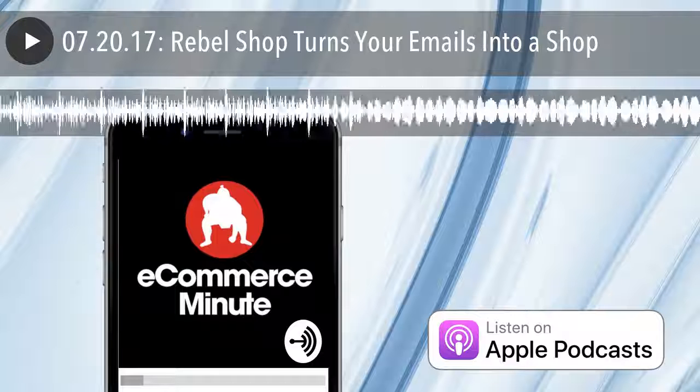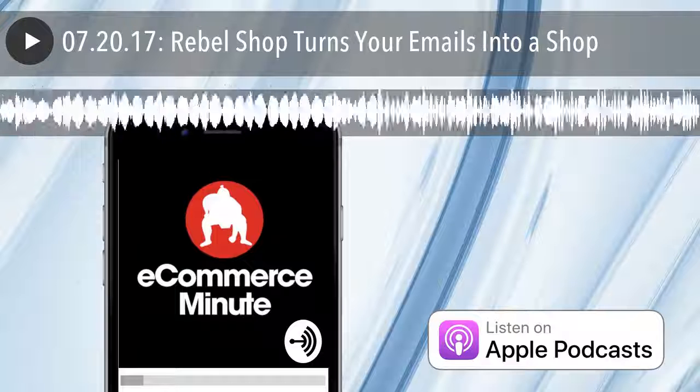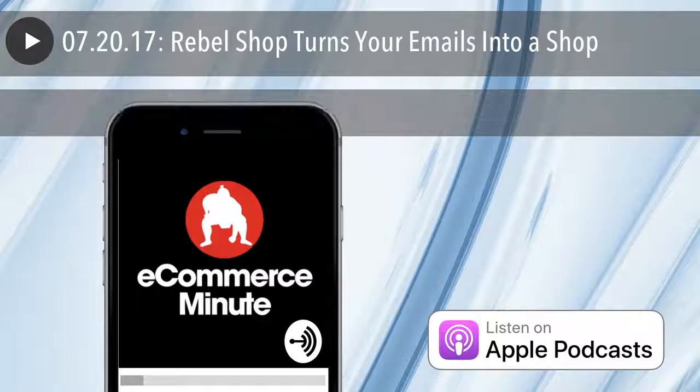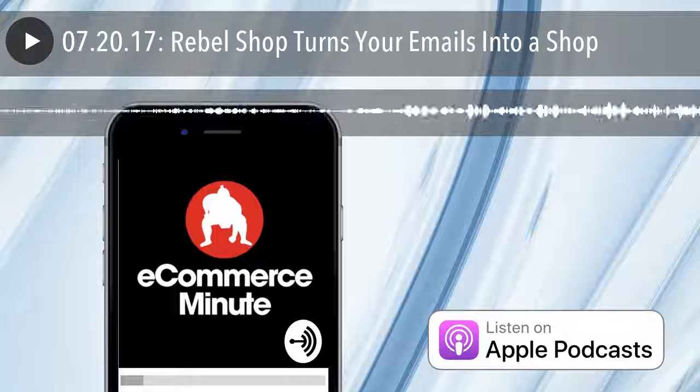You're listening to the E-Commerce Minute, your daily dose of e-commerce and tech news presented by Sumo Heavy. Here's your host, Bart Miraz. This is the E-Commerce Minute for July 20th, 2017.